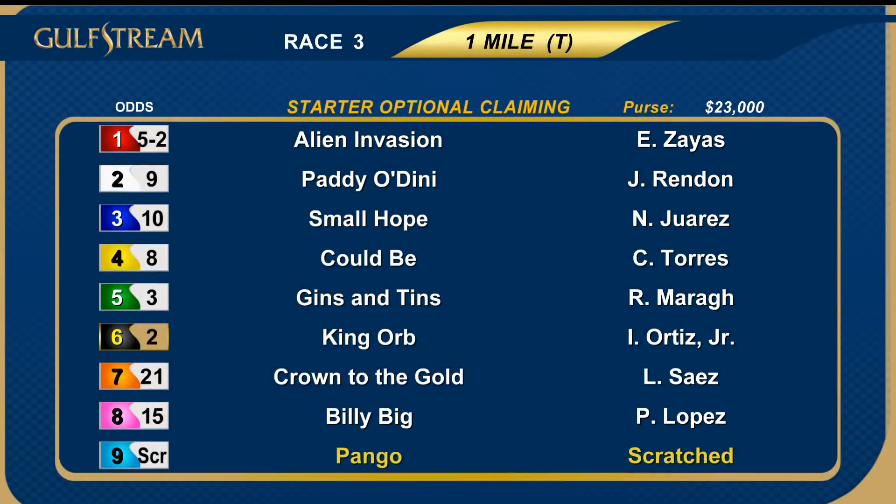Back now for the third race — a one-mile event over the turf, starter allowance optional claiming horses. Scratch the nine Pango; it's a field of eight. Off-time favorites included five Gins and Tins and six King Orb.